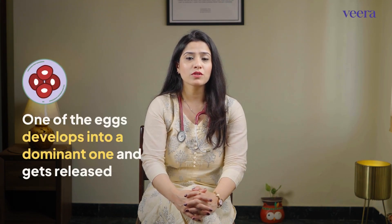Ovulation is a natural process that occurs every month in the middle of your menstrual cycle. Your ovary recruits multiple small follicles in the beginning of your cycle, out of which one of them develops into a dominant one which eventually gets released.